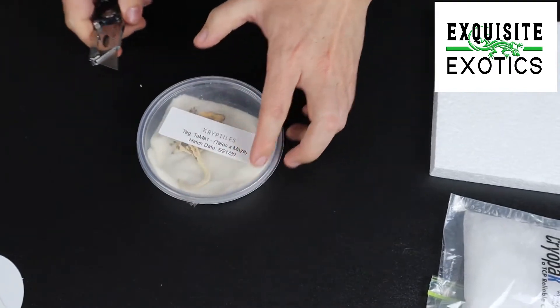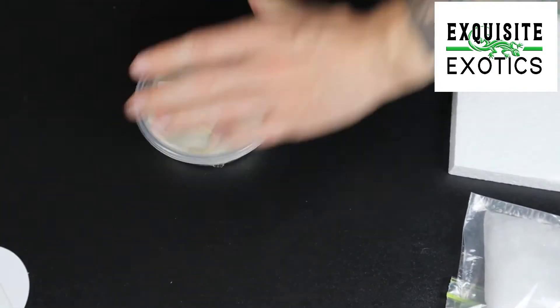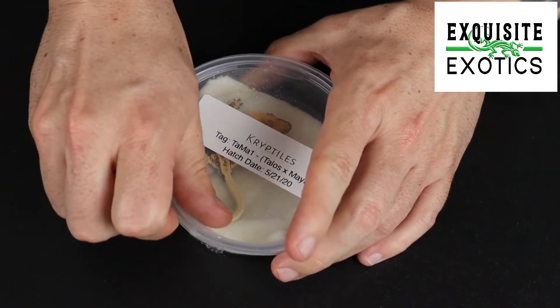I'm just going to untape the two sides real quick. I don't know if you saw, but the hatch date was 5/21.